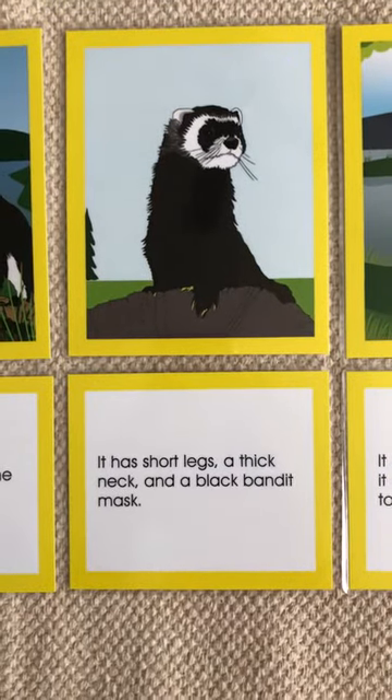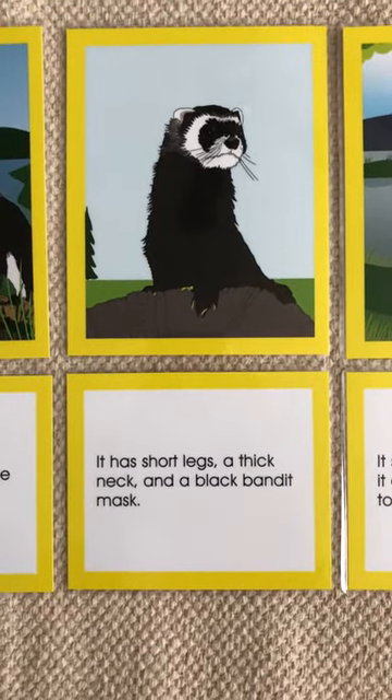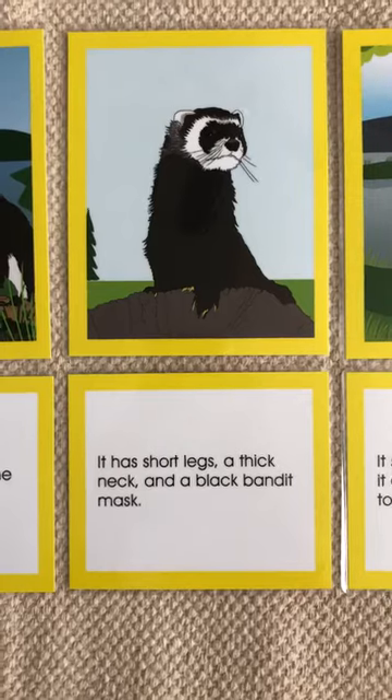It has short legs, a thick neck, and a black bandit mask.